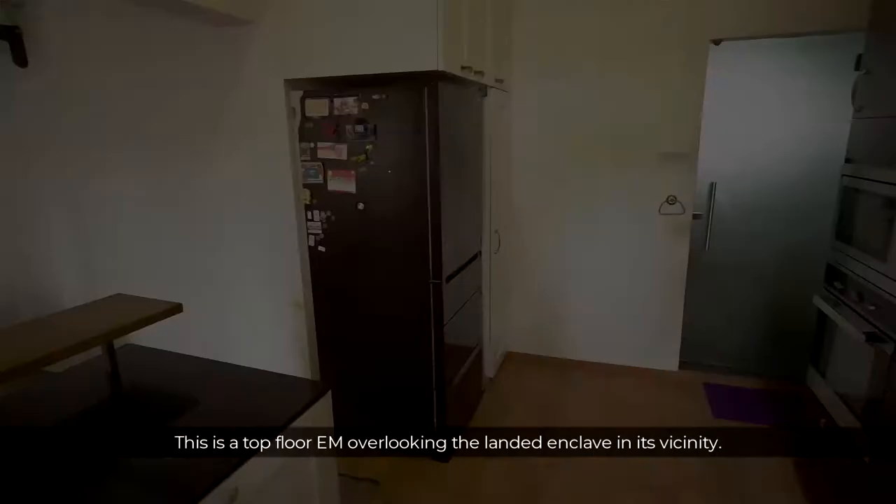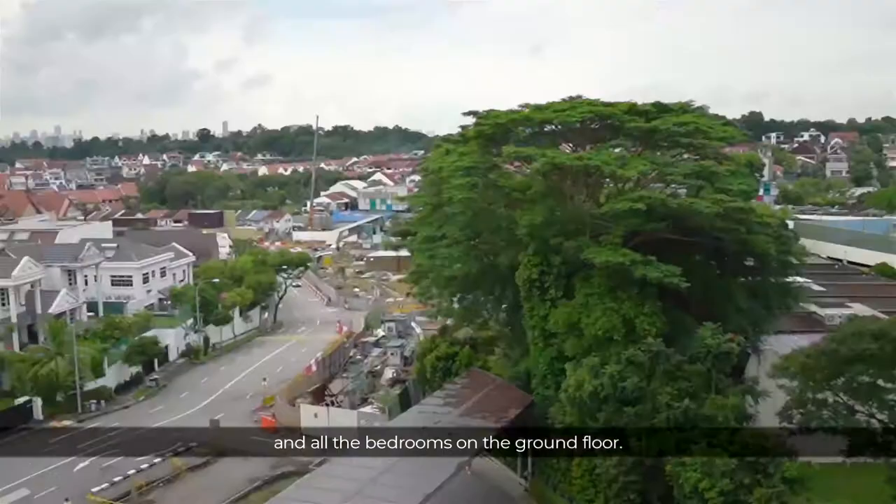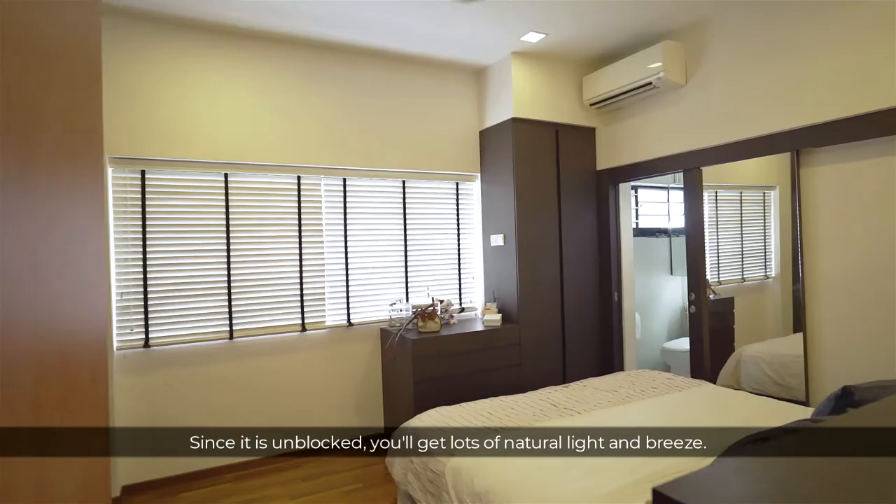This is a top-floor EM overlooking the landed and greenery in its vicinity. Such is the view from the living room and all the bedrooms on the ground floor. Since it is unblocked, you'll get lots of natural light and breeze.